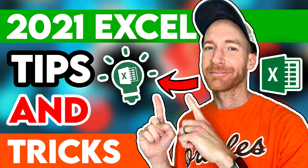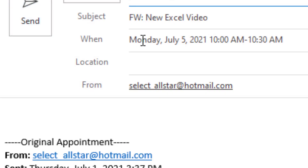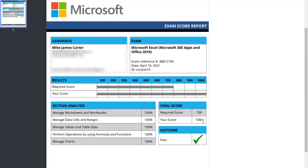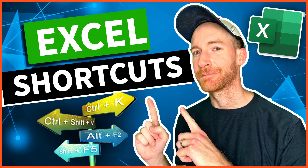Hey guys, it's Mike here, and I'm excited to share with you my Excel 2021 tips and tricks 10-part series, starting this week on Tuesday at 10 a.m. For the next 10 weeks we're going to go over tons of Excel tips and tricks that have helped me pass — and not only pass, but score a perfect score on the Excel 2019 official Microsoft Office Specialist exam.